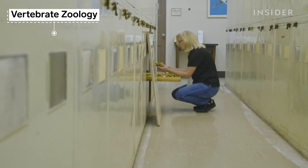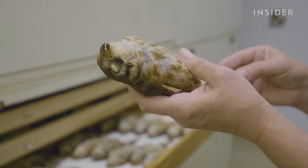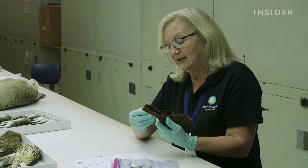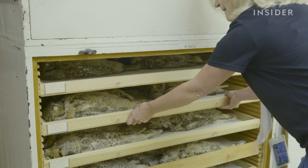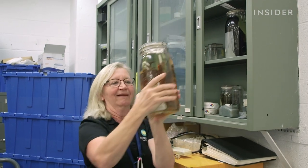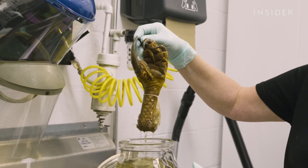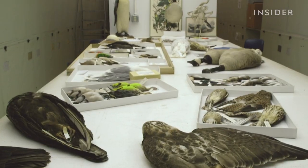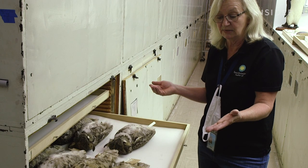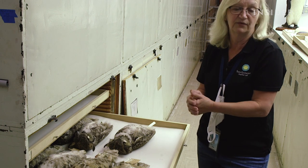Some collections at the museum are just really old. Today, bird researchers rarely collect specimens in the wild — this bird was collected in 1904. And if they do, it's from healthy bird populations. Today we take tissues, we take song recordings, we keep skeletons, we make spread wings. So we have a lot more parts of the bird that we save. It's our ethical responsibility to do as much as we can with a specimen if we're going to take it from the wild for research.